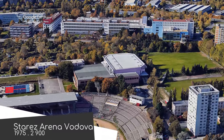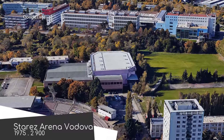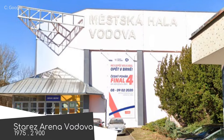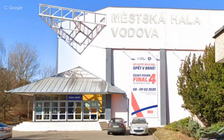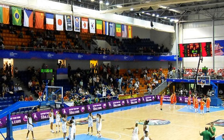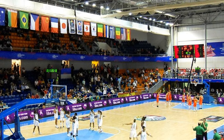Sportovni Hala Vodová may seem simple from above, but it's pink. You don't see that a lot, but I'm here for it. This humble little venue is used by a wide assortment of clubs of the basketball, handball, futsal, volleyball, and floorball variety.